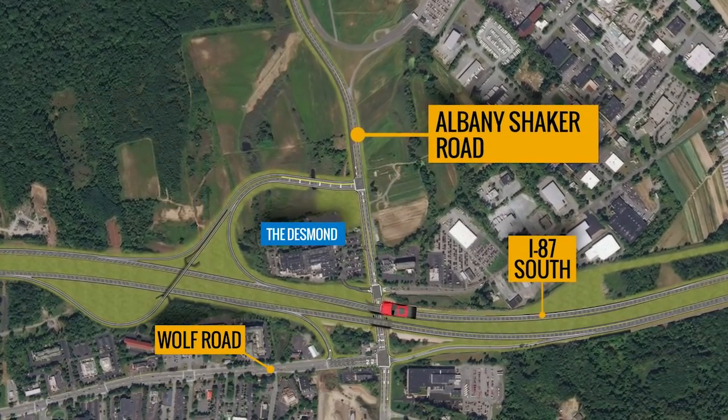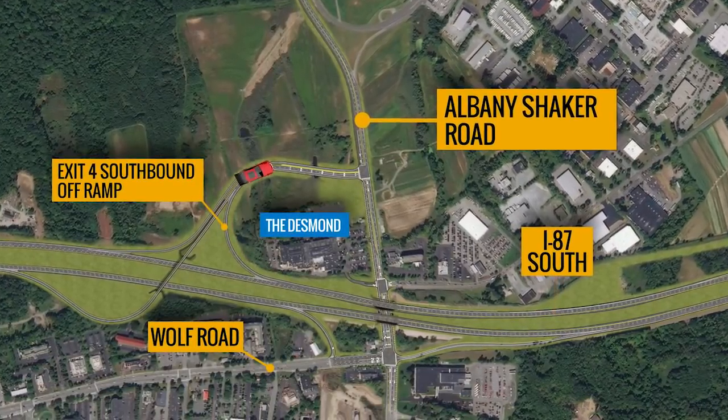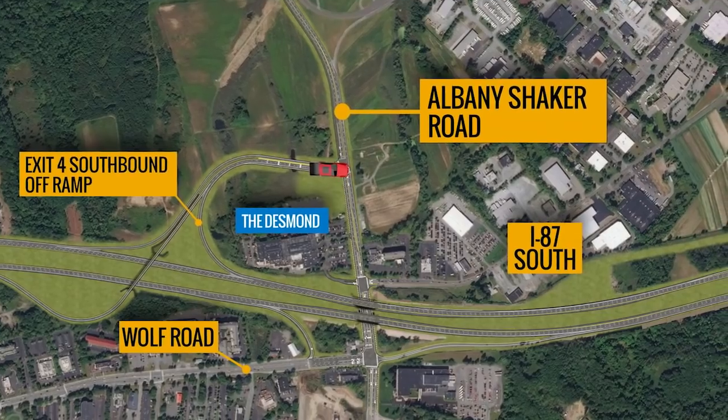For southbound Northway motorists, a new off-ramp at Exit 4 will circle behind the Desmond Hotel to connect to the flyover ramp leading directly to Albany Shaker Road.